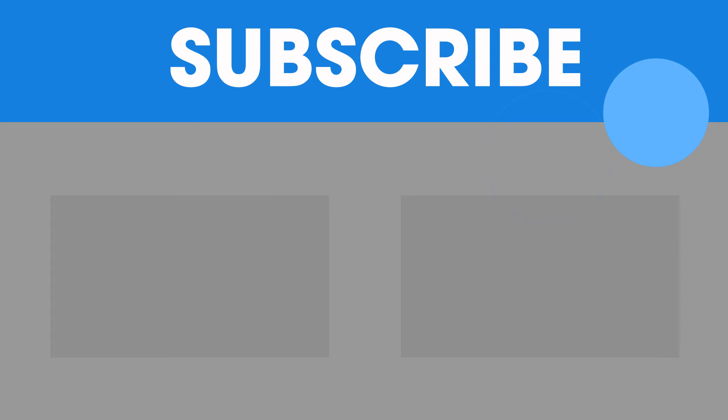If you'd like to see more Edmunds Expert rundowns, hit subscribe to see more of our videos on the website.